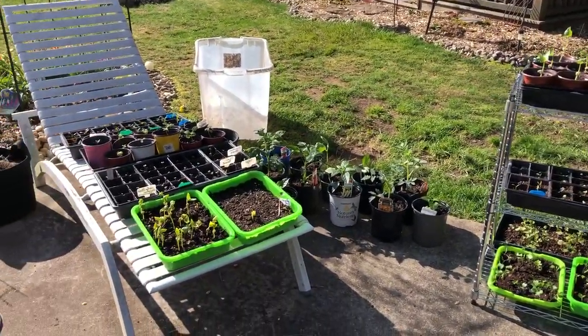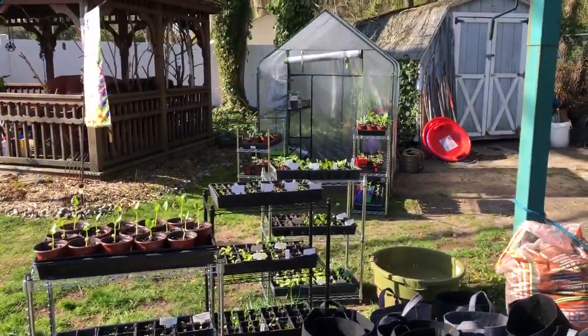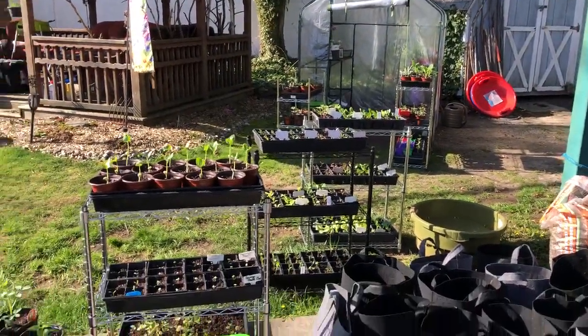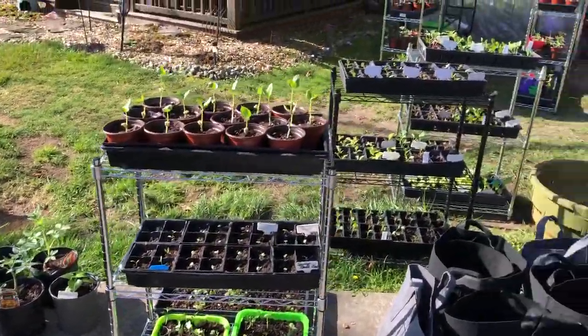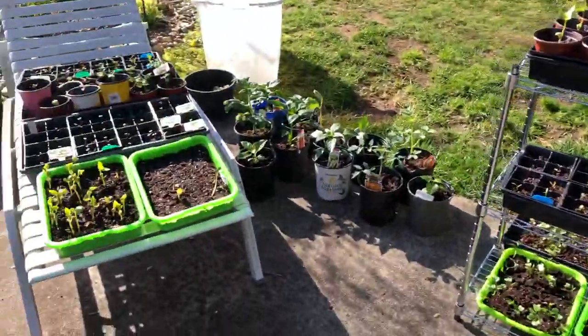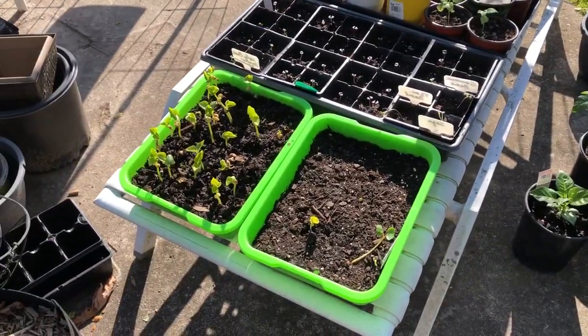It's still Earth Day and I just took everything out of the greenhouse to soak in some sun. I thought I'd make another video because I realized I had a lot of things growing. I thought I would take a little spin around and show you what I got going on.